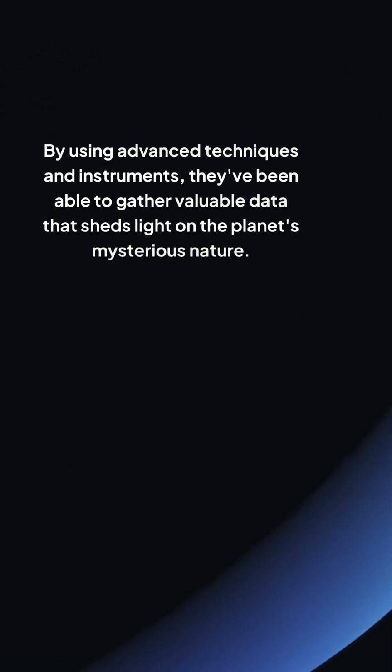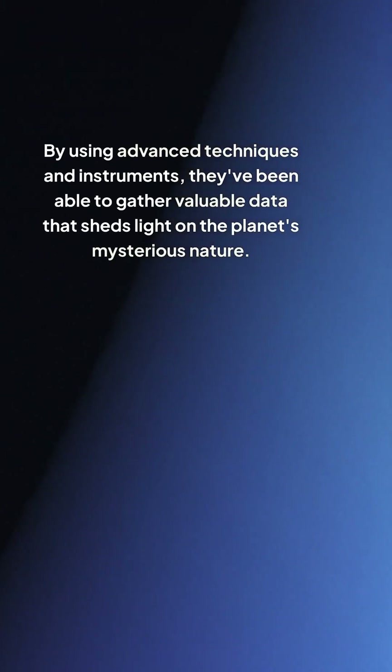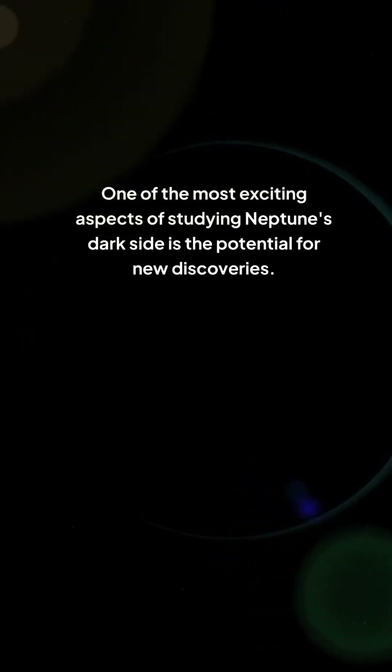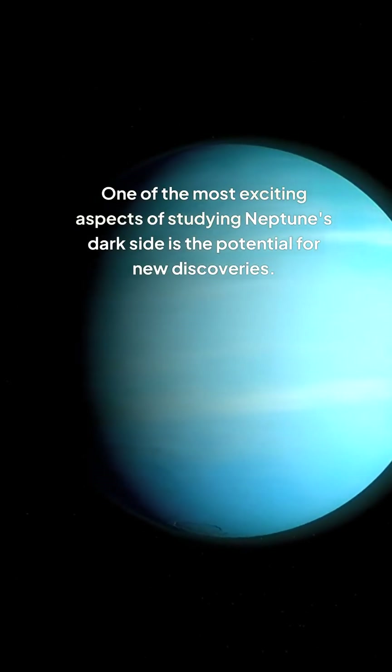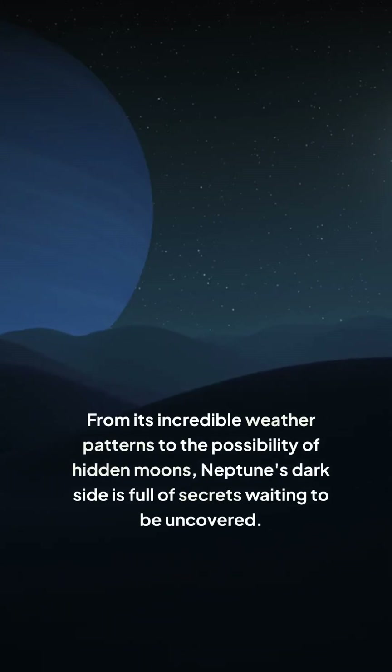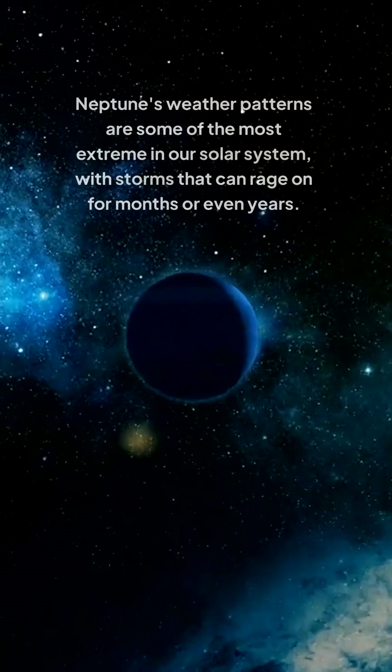Despite these obstacles, scientists have been able to learn a great deal about Neptune's dark side by using advanced techniques and instruments, gathering valuable data that sheds light on the planet's mysterious nature. One of the most exciting aspects of studying Neptune's dark side is the potential for new discoveries — from its incredible weather patterns to the possibility of hidden moons. Neptune's dark side is full of secrets waiting to be uncovered.